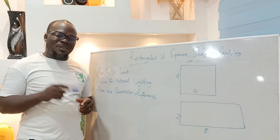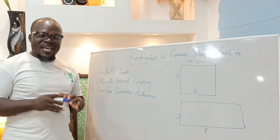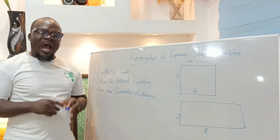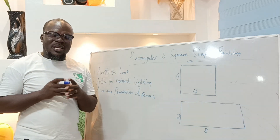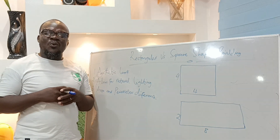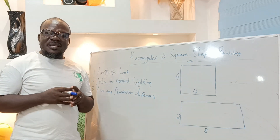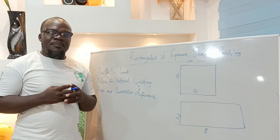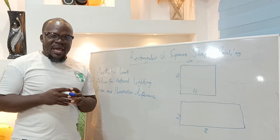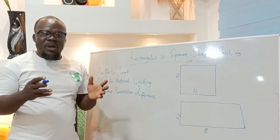Hi, my name is Yussi Buddha and you are welcome. Today I want us to look at rectangular-shaped buildings versus square-shaped buildings. But before we go into that, I'd be very grateful if you can subscribe and then share my videos to others to also watch and benefit from it. In recent times, a lot of people have gone into designing rectangular-shaped buildings as against the square-shaped buildings that we have known and gotten used to.